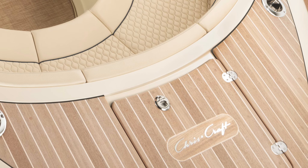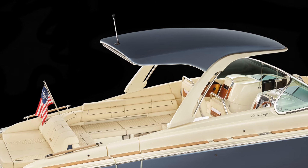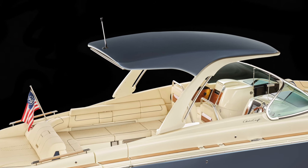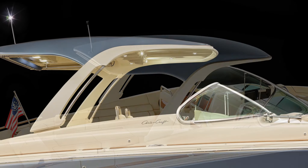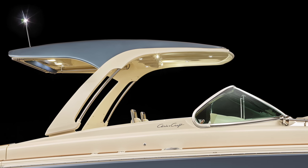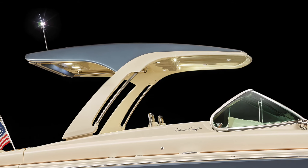The 35GT bow platform is all teak and capped off at the bow with stainless steel navigation lights and an expected burgee holder, of course. There are two options for tops on the Launch 35GT. The GT hardtop is custom-crafted from aluminum and powder-coated in ivory cream to match the gel coat, with speakers, lighting and a motorized sunshade all integral.